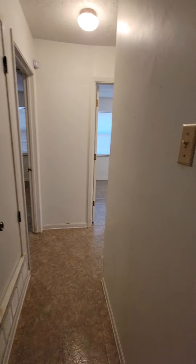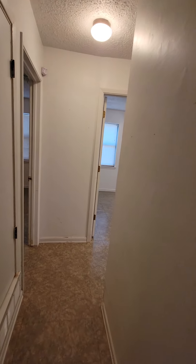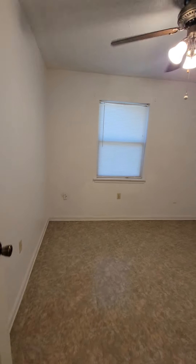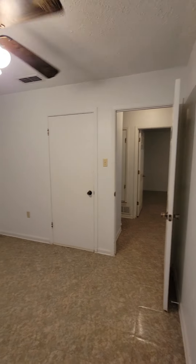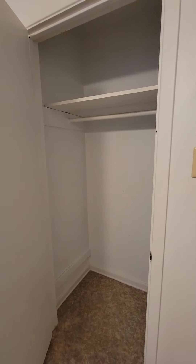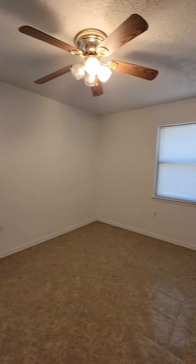There's a coat closet here, a linen closet, and the HVAC. Then you have bedroom one with a nice-sized closet, and bedroom number two.